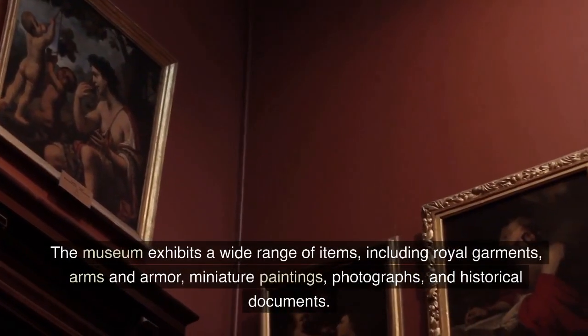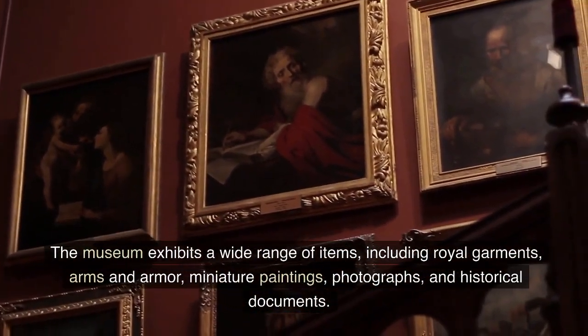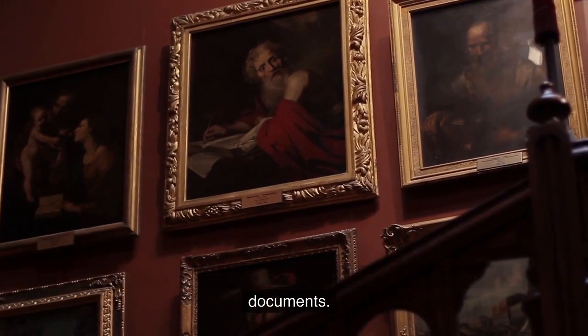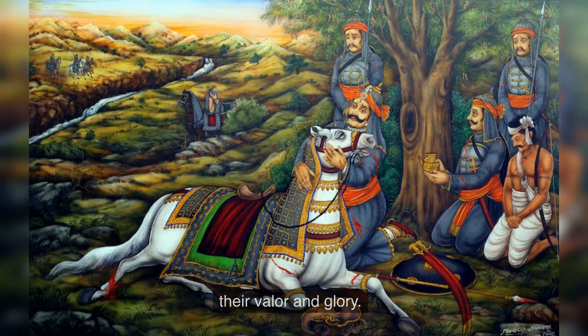The museum exhibits a wide range of items, including royal garments, arms and armor, miniature paintings, photographs, and historical documents. The paintings depict the life and battles of the Mewar rulers, showcasing their valor and glory.